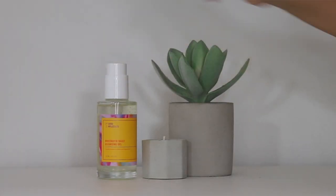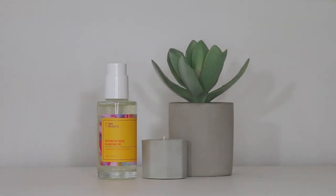I'll start with the Rose Water Daily Cleansing Gel. This is a gentle cleanser designed to balance and brighten skin. This retails for $12, and you receive four fluid ounces, making this $3 per ounce.